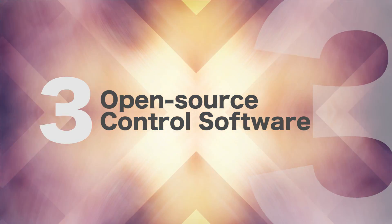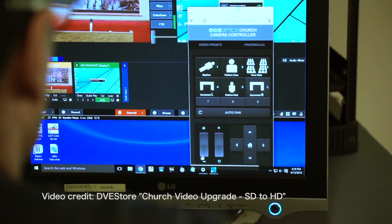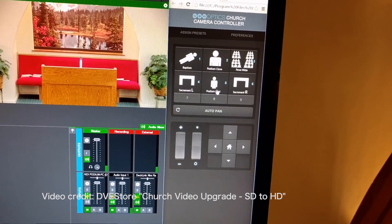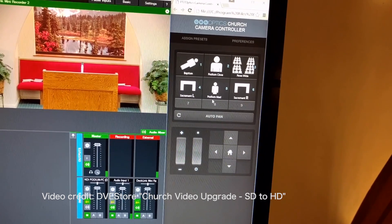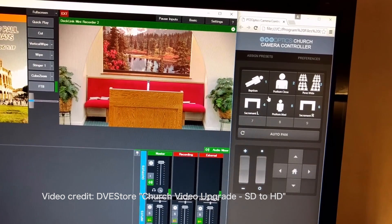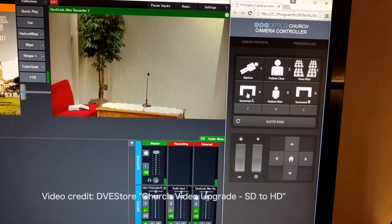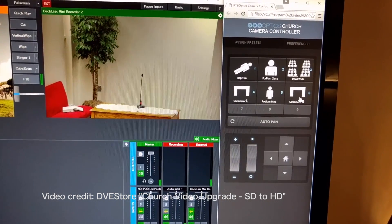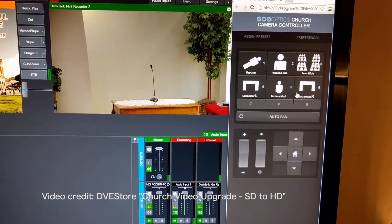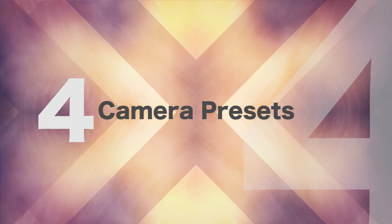Number three: open-source camera control software. The open-source control software available from PTZOptics now comes pre-built for churches. Once your cameras are on the same network as your computer, you can take control of multiple cameras in a simple web browser. Churches all over the country have been redesigning the open-source control software without the need of coding skills to allow volunteers to call up preset camera positions with the click of a button. The open-source control software is absolutely free, making it a perfect camera control option for low-budget installations.